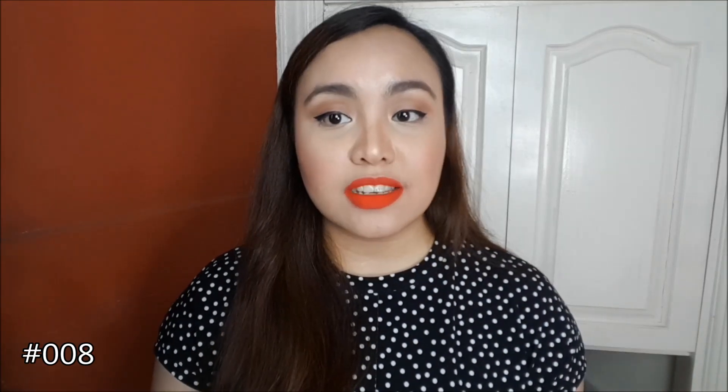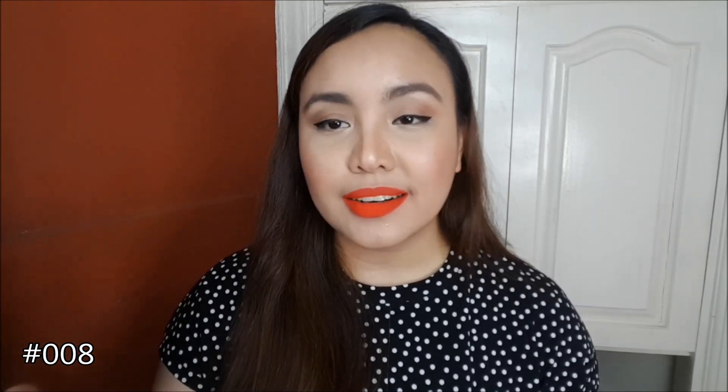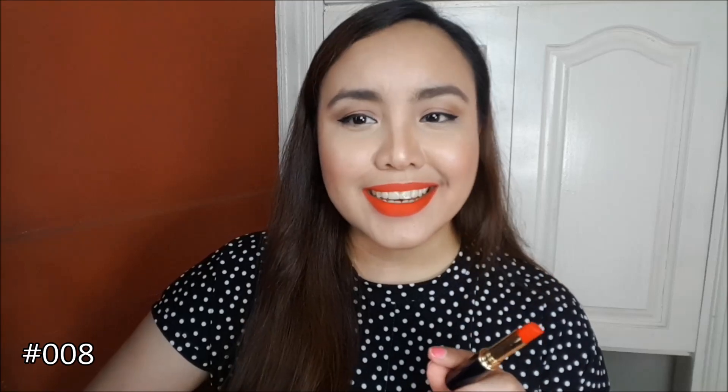The last color I'm wearing is shade 008, number eight. It may look like another red on camera, but in person it's actually an orange-pink type of color. It's not one of my super duper favorites, but I still like it.